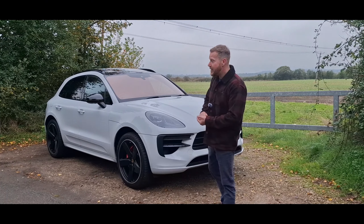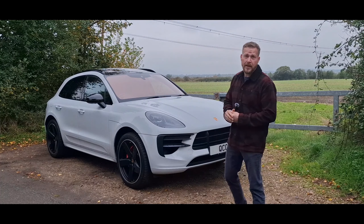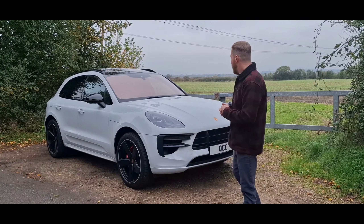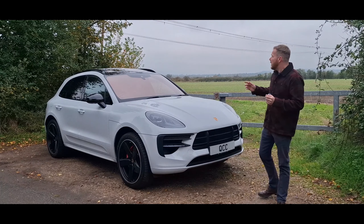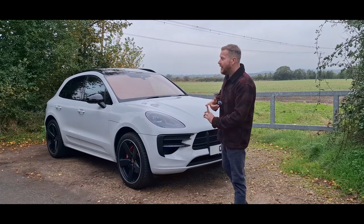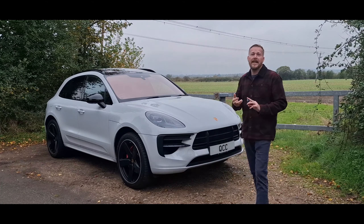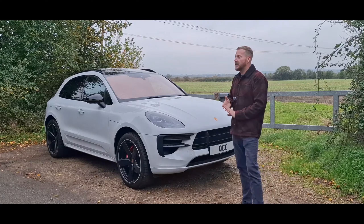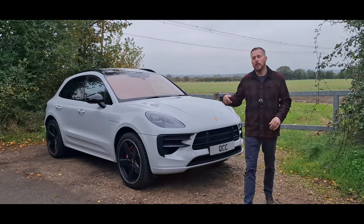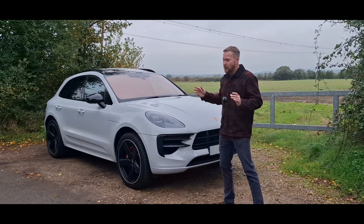Hi and welcome everyone. Today I'm showing you this Porsche Macan GTS — it's a 71 plate and has only done 13,000 miles, so nice low mileage. It's got a great spec: Sports Chrono Pack, PSM sports suspension, Bose surround sound system, heated steering wheel, electric tilt and slide panoramic glass sunroof, reverse camera, and more.